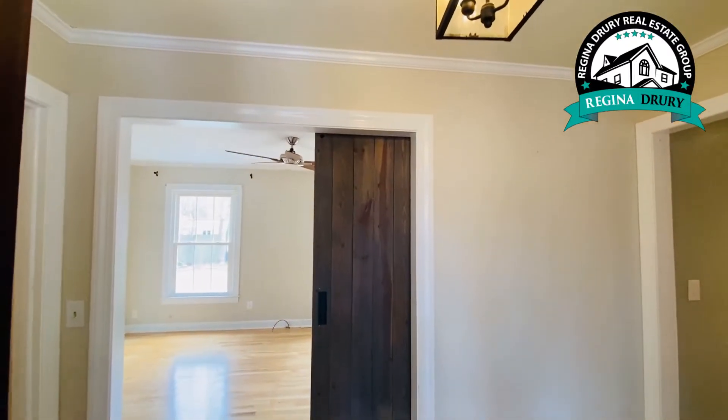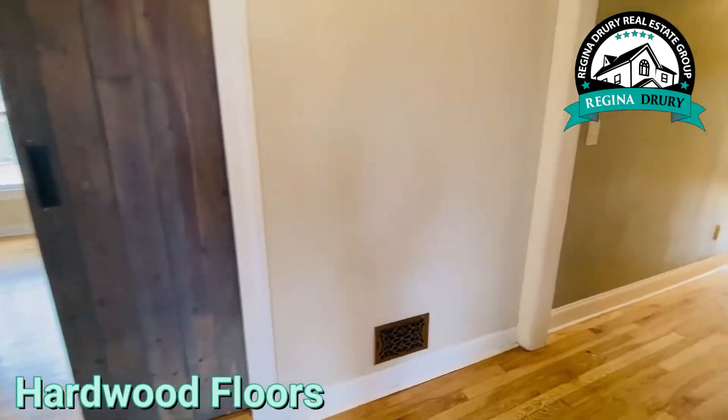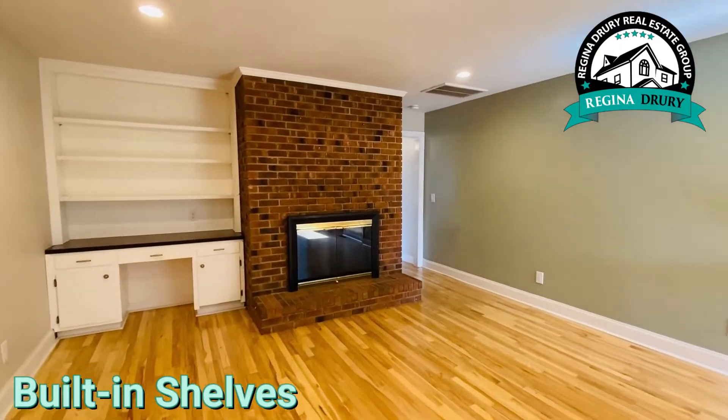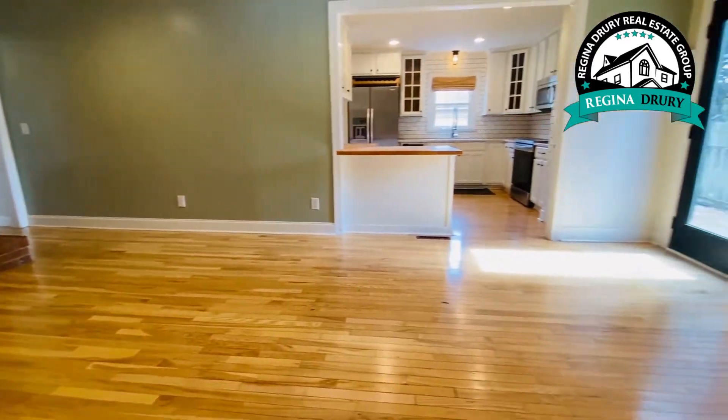You will see this house is full of charm — there's a sliding barn door and hardwood floors that run throughout. The spacious living room has built-in shelves, a fireplace, and as I mentioned, those beautiful hardwood floors throughout.